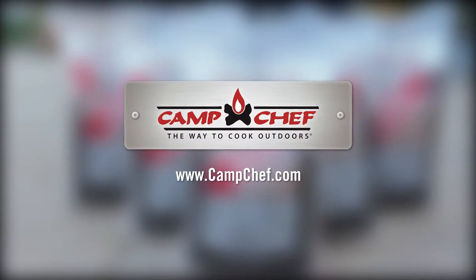I'm Scott Laysath, the Sporting Chef, and I only use Camp Chef premium hardwood pellets. Camp Chef — the way to cook outdoors.